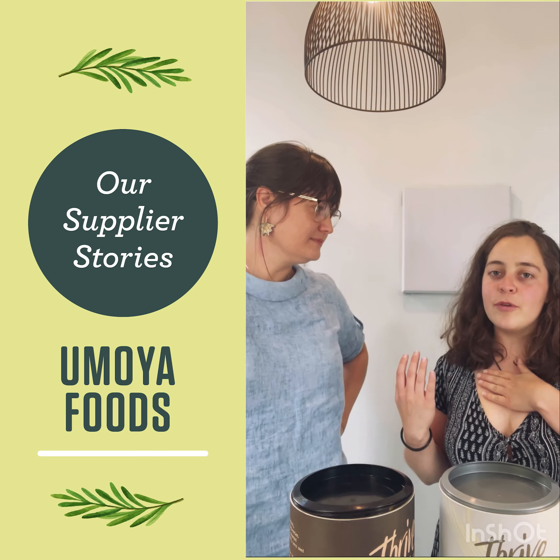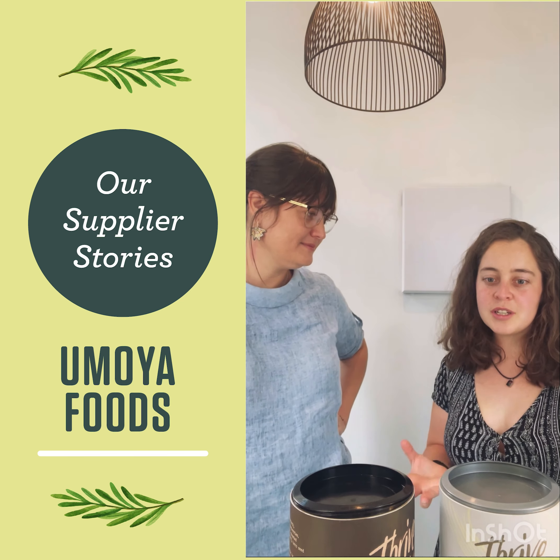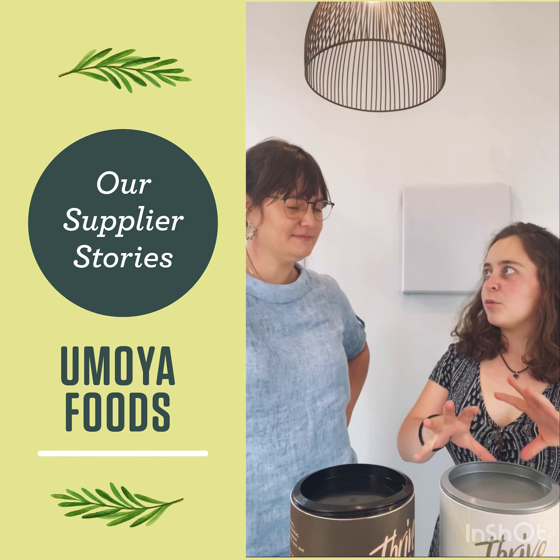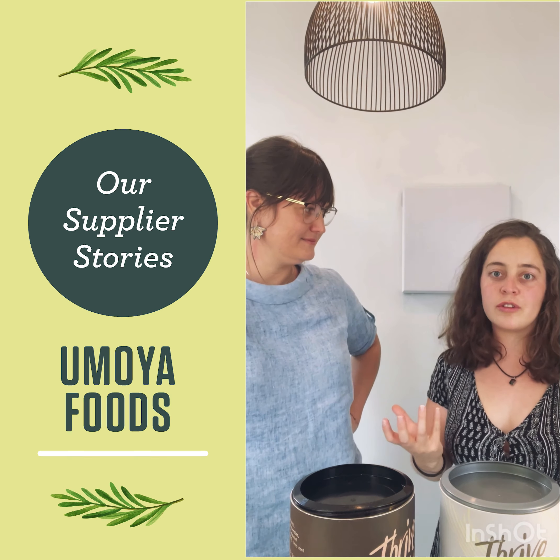I'm Chelsea and I'm a food scientist. I'm really interested in sustainable food production, and what's really amazing about the Amoya Foods products is that they're all based on the amaranth plant, which is a drought-resistant crop.